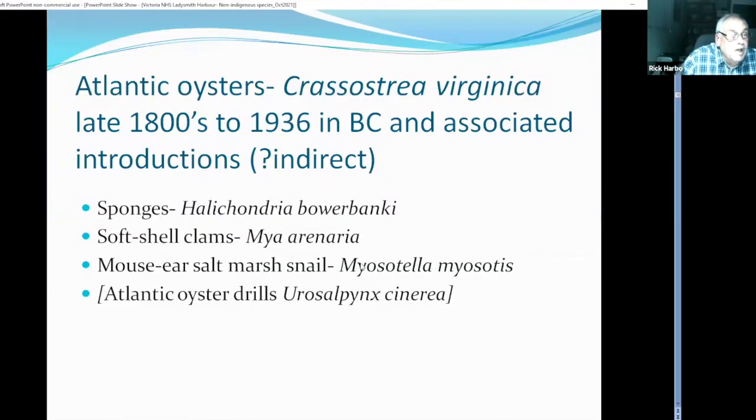As native oysters declined, there was great interest in Atlantic oysters, being shipped by rail to California and then by ship to BC. Along with the Atlantic oysters came a number of hitchhiker species: sponges, soft shell clams which are now all the way up the coast, a marsh snail Myosotella, and populations of Atlantic oyster drills in Boundary Bay and Ladysmith Harbour. There are no sites in BC where we can find Atlantic oyster drills today, but in Washington there are still some remnant populations, where they now feed happily on Japanese oysters — one exotic eating another.